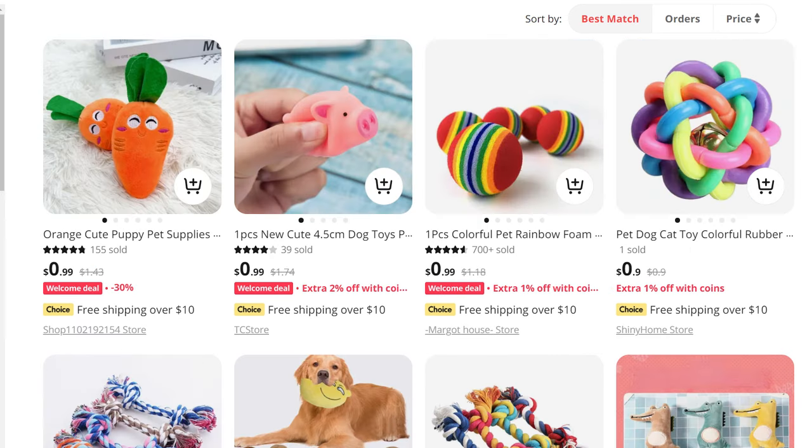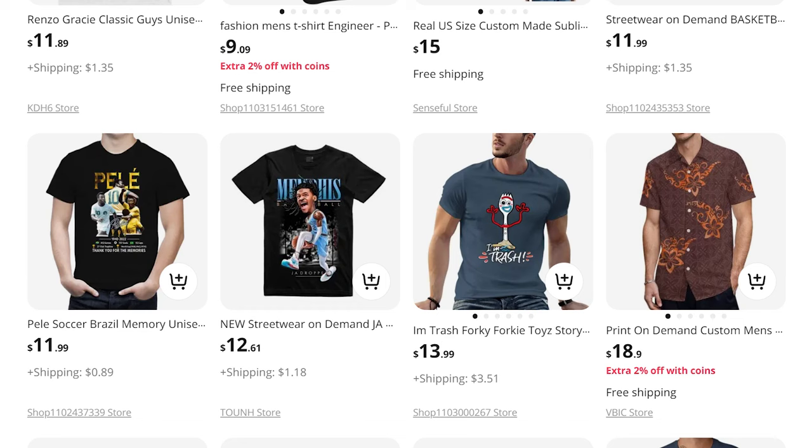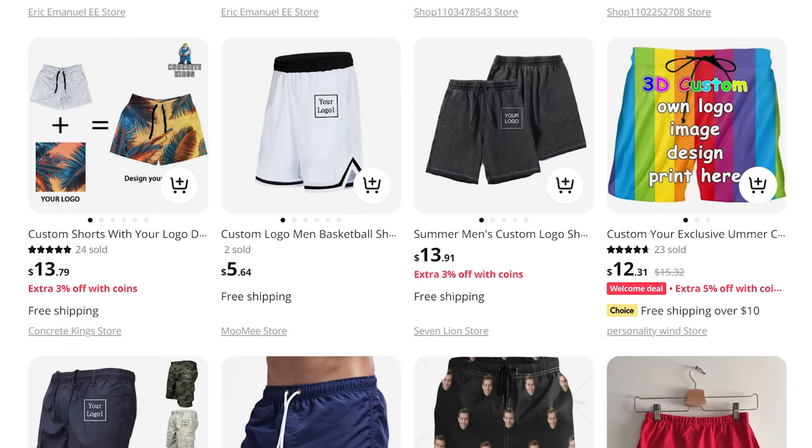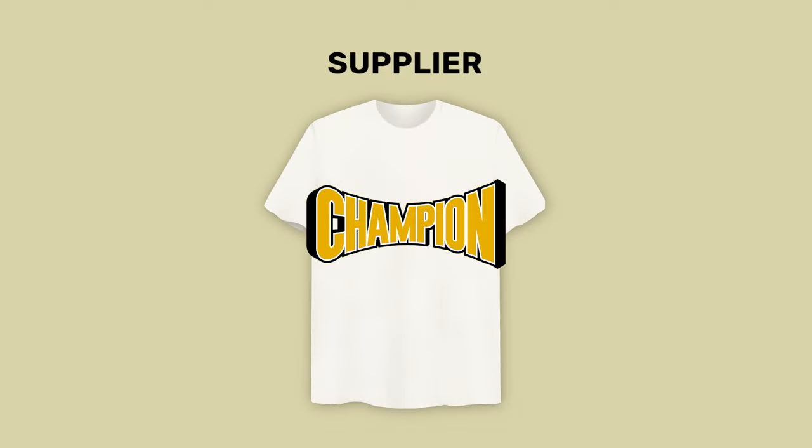Now, the biggest difference between dropshipping and print on demand is that dropshipping is primarily with certain types of items — trending items like headphones, dog toys, watches, furniture, office supply, tons of different electronics — pretty much any type of product you can dropship. With print on demand, the biggest difference is you're going to be printing your design on the actual product. The most popular items are t-shirts, tumblers, shorts, blankets, bath mats, and things like that. You're going to make a design, upload it to your print on demand supplier, and then they're going to print it on the product before shipping it out.